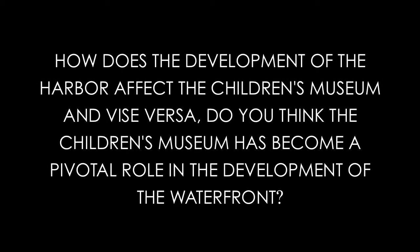It's really opened a lot of eyes and hopefully brought things into a new light. How does the development of the harbor affect the Children's Museum and vice versa? Do you think the Children's Museum has played a pivotal role in developing the waterfront? Boston Children's Museum has been in this area since 1979, when there really wasn't much of anything down here. I think we've been a really good community partner and leader, and we do bring a lot of visitors to this area.